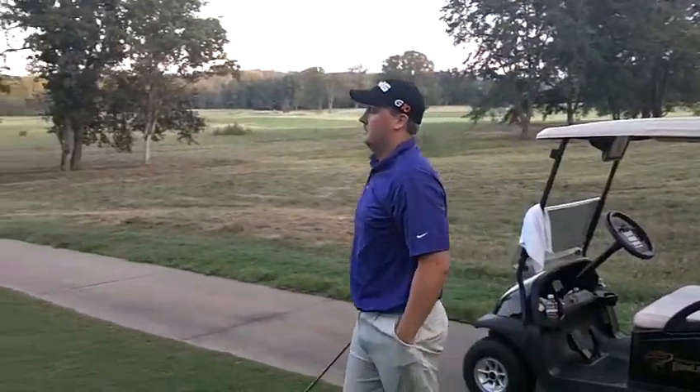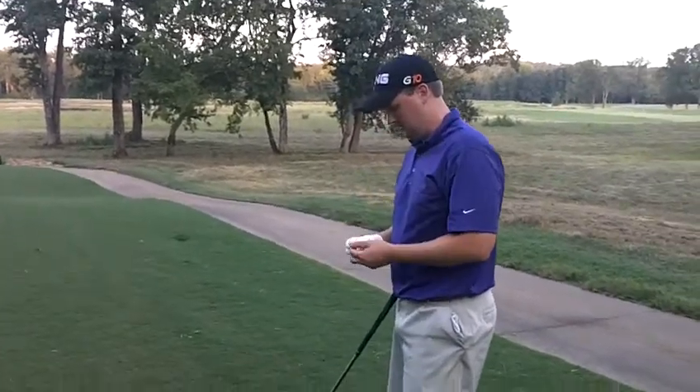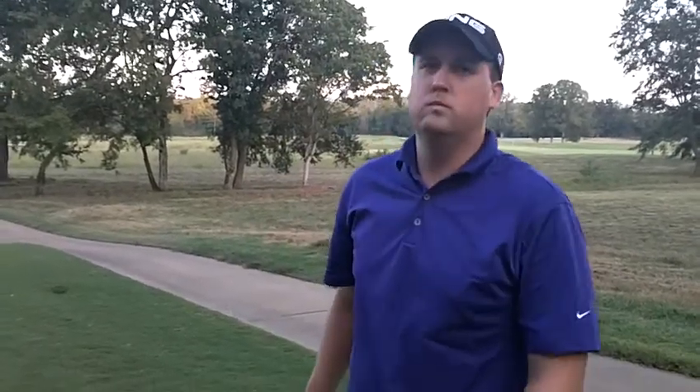All right ladies and gentlemen, we're out here at Farm Links. This is hole number 13, this is Nick Baggett about to take the tee. Nick, I understand you've had some injuries today, care to talk about it?